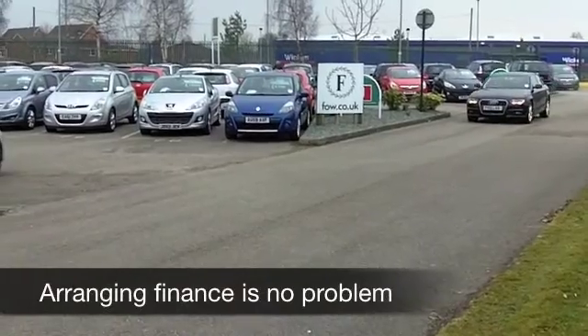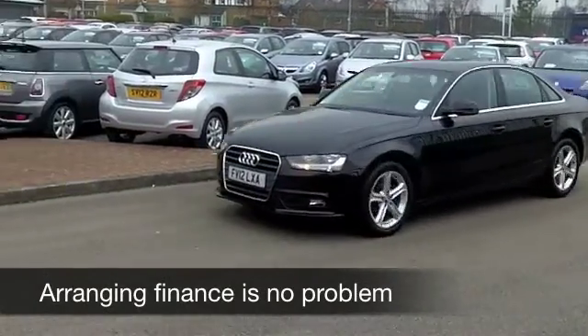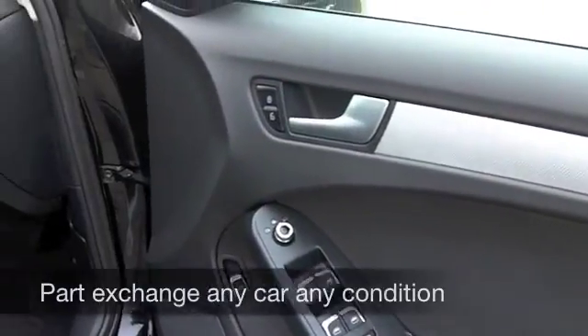This one from 2012 has about 17,000 miles on the clock, just about running in. It still looks like a new car really, and you're not going to be disappointed with the specification.